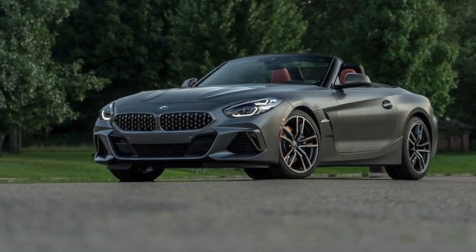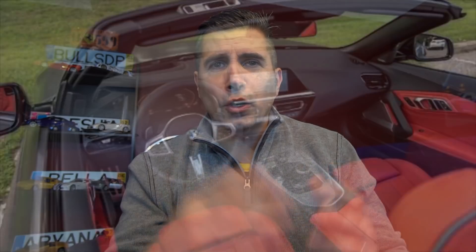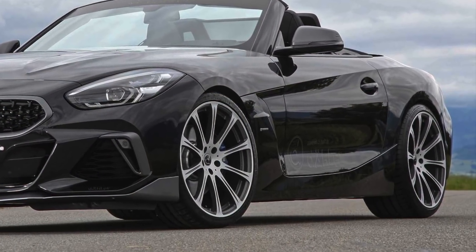BMW is also coming out with the new Z4 M40i, which carries the B58 turbocharged six-cylinder engine also shared with the new Toyota Supra and other models in the BMW lineup. This car will have 382 horsepower strapped to an eight-speed automatic ZF transmission, with all that power going to the rear wheels. You'll get M Sport suspension, M Sport brakes, and M Sport rear differential.